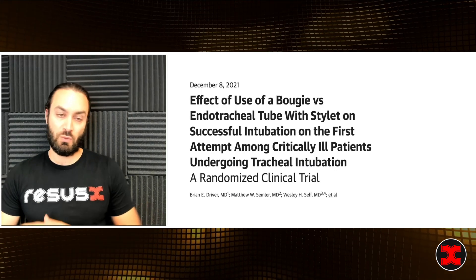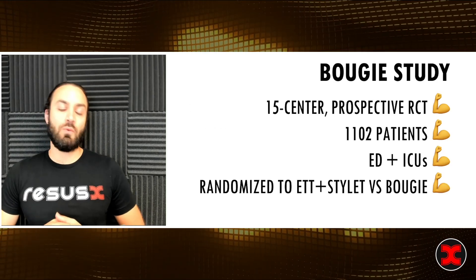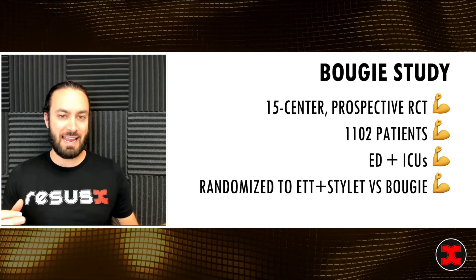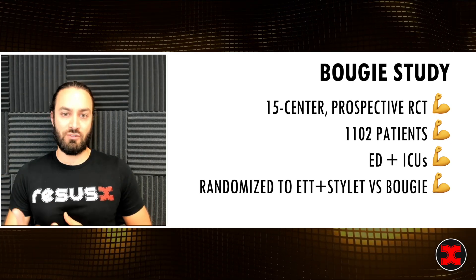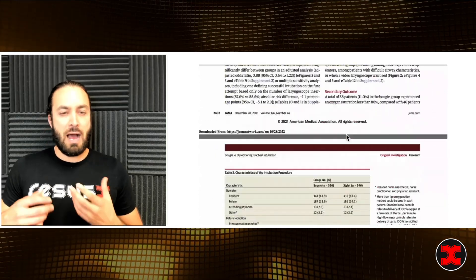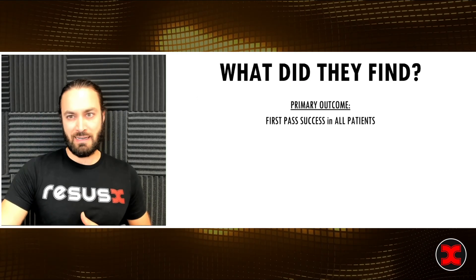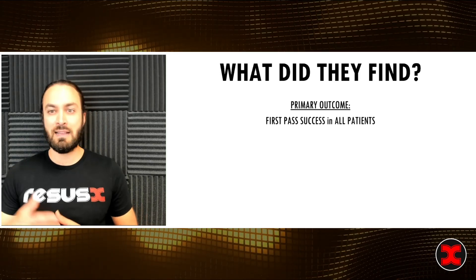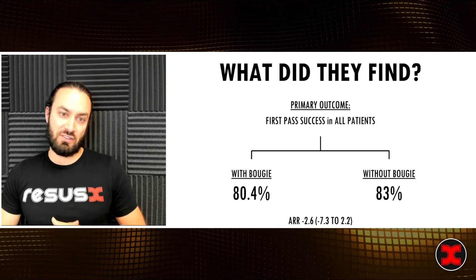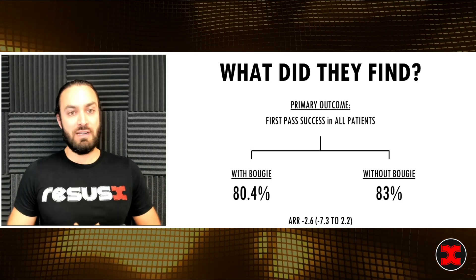Then in 2021, about nine months ago, we got the Bougie Trial. This was going to be the slam dunk — what we needed to change standard of care in critically ill airways. It was a prospective, multi-center trial across ERs and ICUs, again randomizing endotracheal tube with stylet versus bougie. I sat down with my favorite bougie and a cup of coffee, read through it — and I wasn't seeing what I wanted to see. Primary outcome, first pass success in all patients: 84% with the bougie versus 83% without. That was not a statistically significant difference.